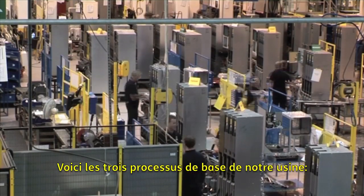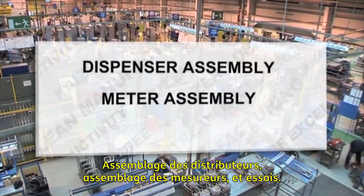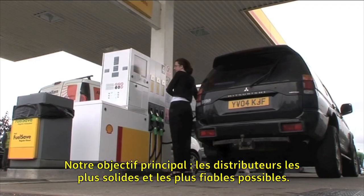There are three core processes at the factory: dispenser assembly, metre assembly and testing. The aim is for Tocchheim's dispensers to be as robust and reliable as possible.